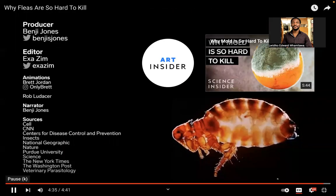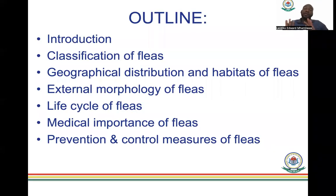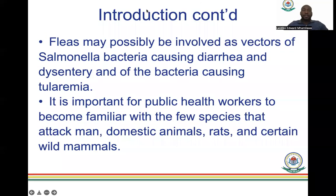The video summarizes part of what we'll discuss today related to fleas. After that we will start the presentation. Most of what I'll be talking about will be around other fleas — their structures and features in a little more detail than what you saw in the video. The outline will cover: introduction, classification of fleas, geographical distribution and habitat, external morphology, life cycle, medical importance, and prevention and control measures.